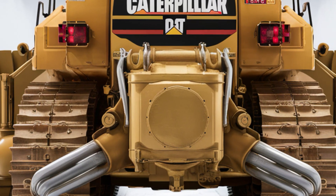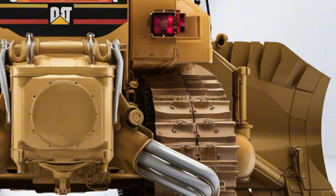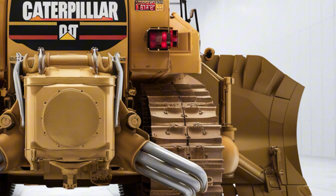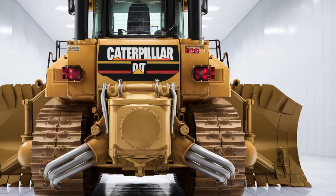Starting with the exterior, the 2025 Caterpillar D9 features a bold, gigantic design built to handle the toughest terrains on earth. The massive front blade dominates the look, engineered with reinforced steel for maximum strength and durability.